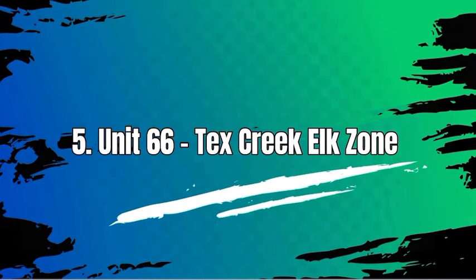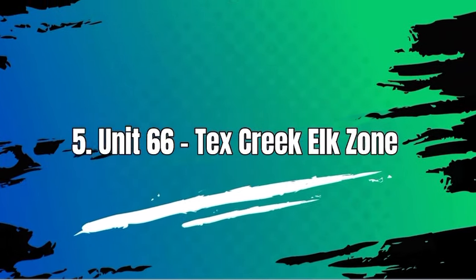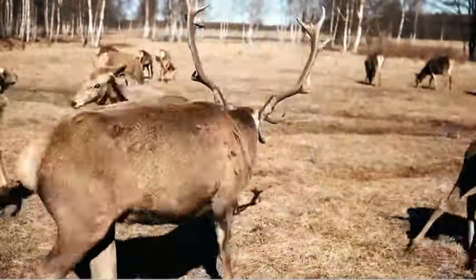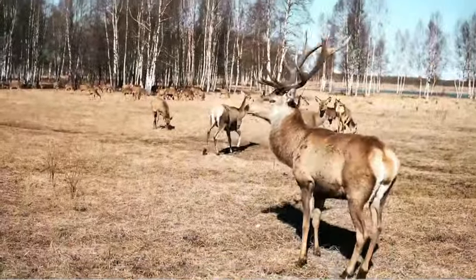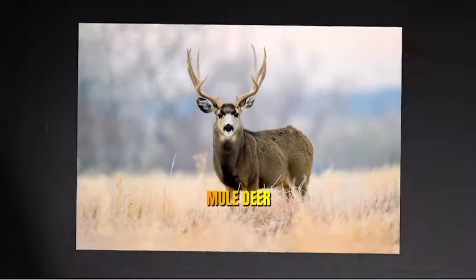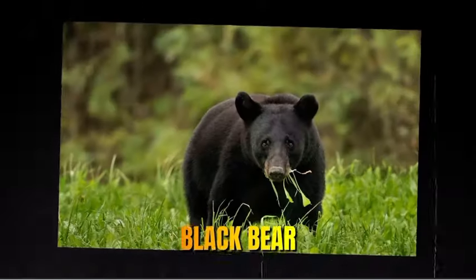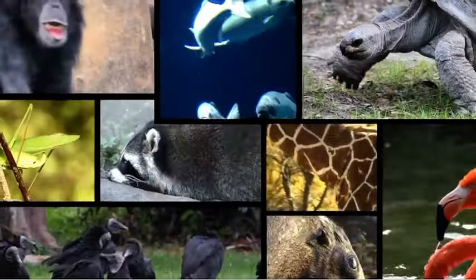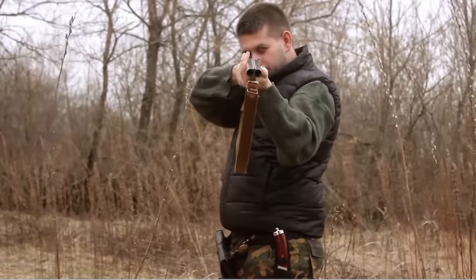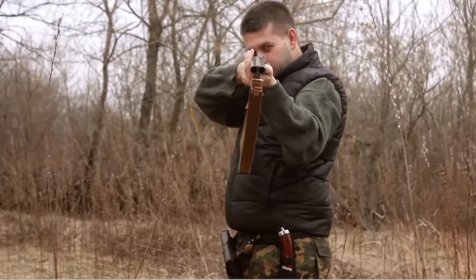Number 5: Unit 66, Tex Creek Elk Zone. Unit 66 in Idaho is another hunting unit that offers various hunting opportunities. It is known for its diverse wildlife, including elk, mule deer, white-tailed deer, black bear, mountain lion, and small game species. Hunters often visit Unit 66 for the chance to pursue these game species.